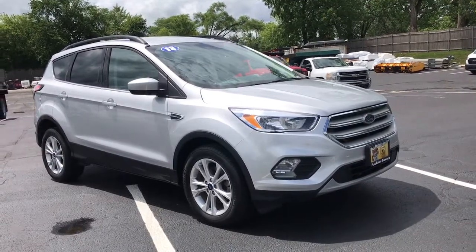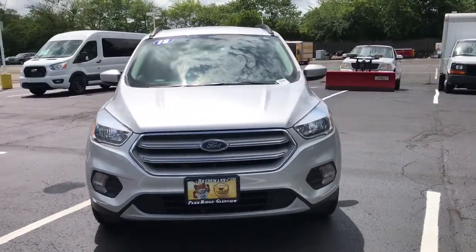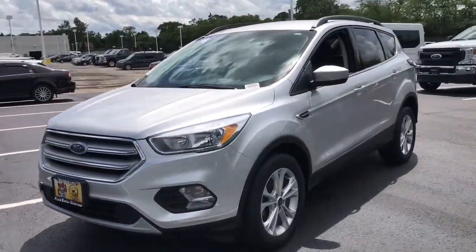Get into a car with value. 2018 Ford Escape. With less than 40,000 miles on the odometer, this vehicle stands out from the rest.